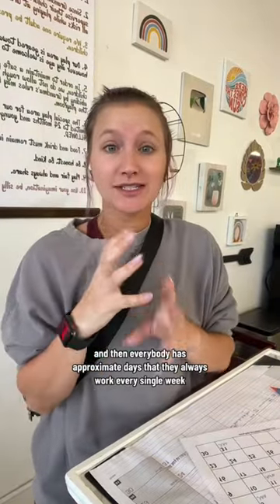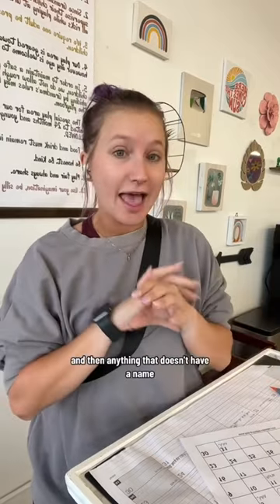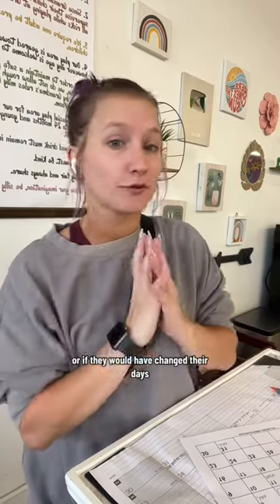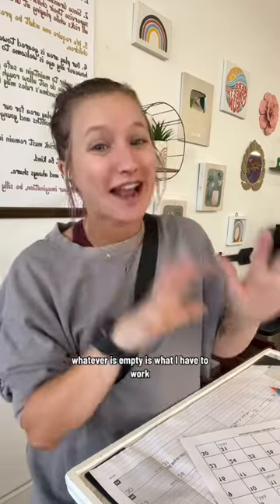Everybody has approximate days that they always work every single week, so I just pop those in. Then anything that doesn't have a name, I will ask the girls if they want to work extra shifts or if they want to change their days. And then at the end, whatever is empty is what I have to work.